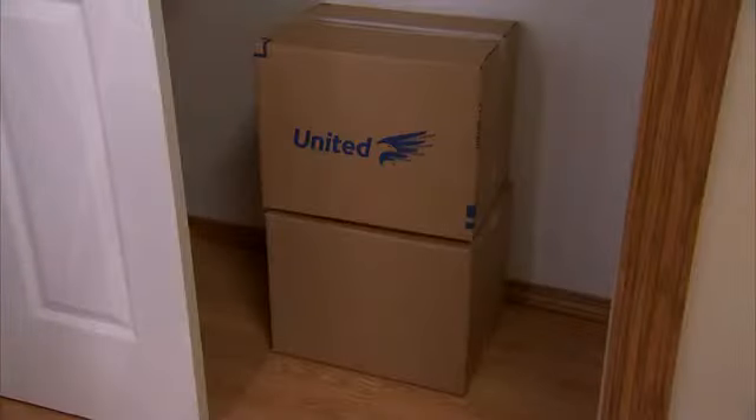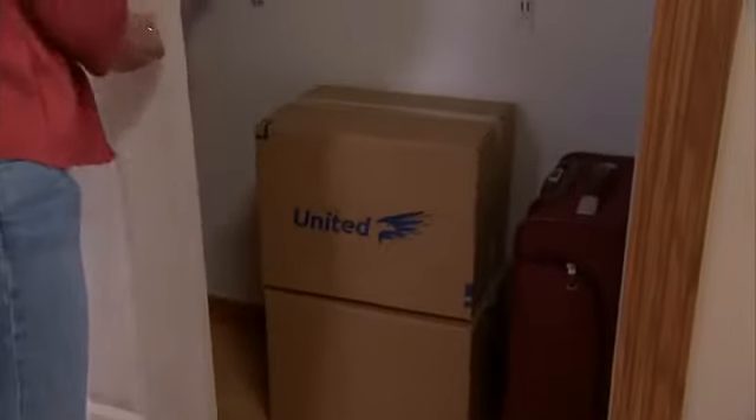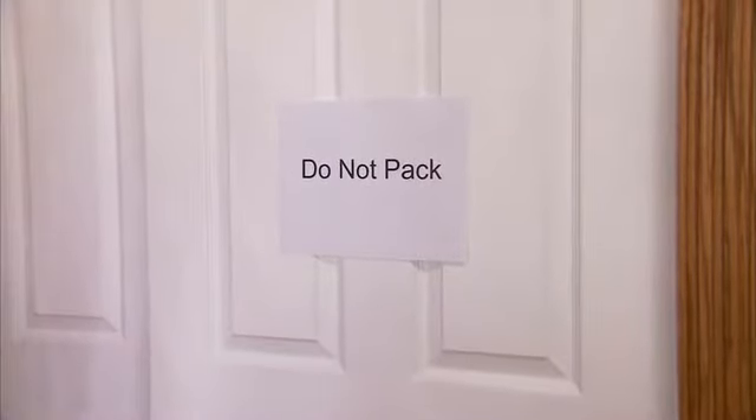Be sure to put aside items that you don't want packed in the moving van. This should include a suitcase of clothing that you and your family will need over the next several days. It's a good idea to put all of these items in a closet that's clearly labeled 'Do Not Pack.' This will help your movers avoid accidentally packing anything that you are planning to take with you.